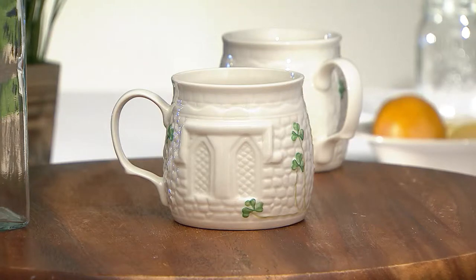Belleek porcelain is actually a very strong and durable porcelain. At home we have four children and we use Belleek porcelain every day — breakfast, lunch, dinner — everything goes into the dishwasher every day and comes out perfectly safe. It's strong, durable, beautiful, and lovely and light as well. Belleek is made in Belleek Village in the west of Ireland.